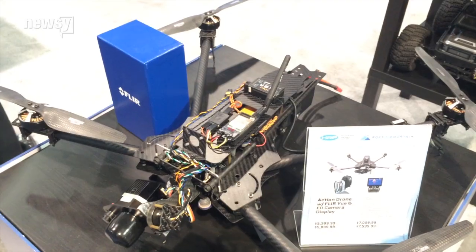It's day two of CES, and today I looked at a ton of drones. Seriously, there are a lot of drones here.